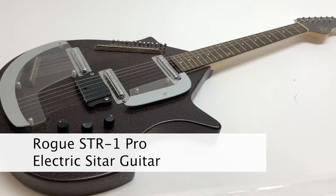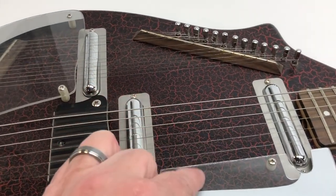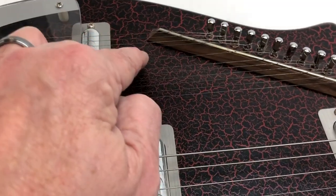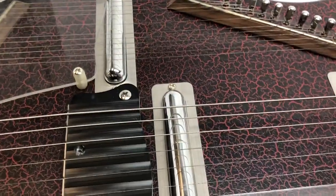Here's something that's music to my ears — a Rogue STR1 Pro Electric sitar guitar. It's got six strings for playing your favorite jams, plus a second set to recreate the sounds of a sitar. It's got minimal signs of wear, so get ready to channel your inner Lenny Kravitz.